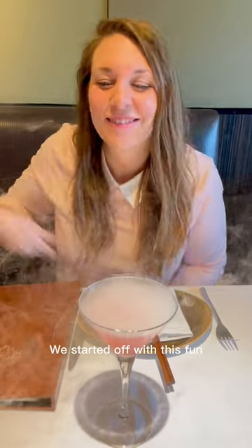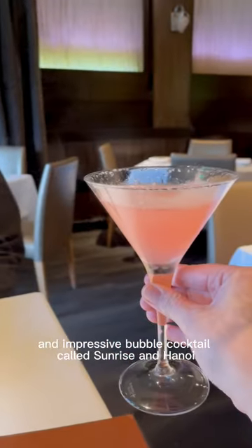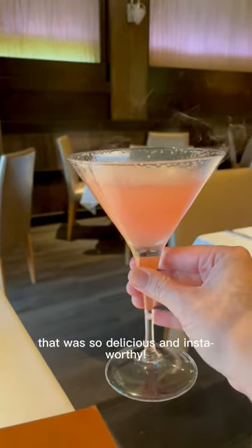Hi everyone, Hungry Curator here at Tamarin Restaurant located in downtown Palo Alto. We started off with this fun and impressive bubble cocktail called Sunrise in Hanoi that was so delicious and insta-worthy.